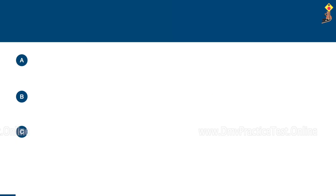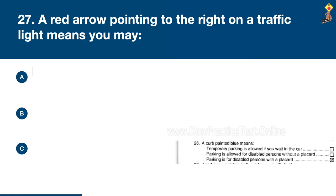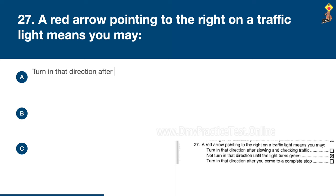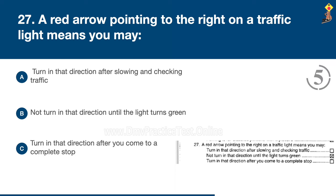Question 27: A red arrow pointing to the right on a traffic light means you may turn in that direction after slowing and checking traffic, not turn in that direction until the light turns green, or turn in that direction after you come to a complete stop. Congratulations, the correct answer is B: not turn in that direction until the light turns green.